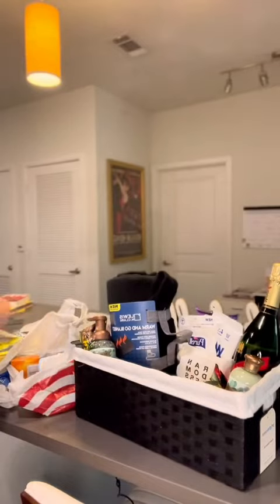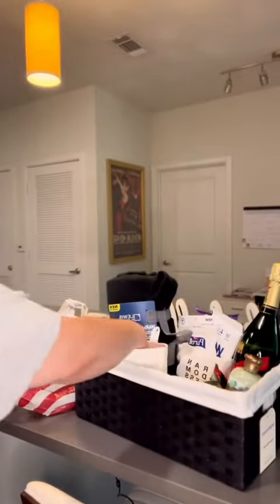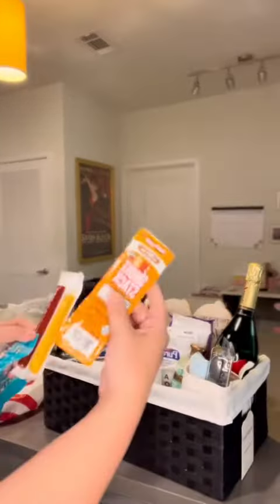I also got this eucalyptus smelling hand soap and shower gel as well from Target. I think it's always important to add the little details in your closing gifts for your client, especially adding little things that you know that they're gonna love.